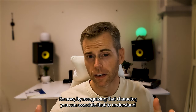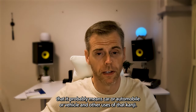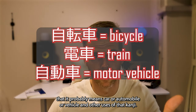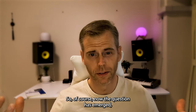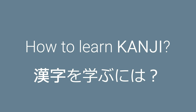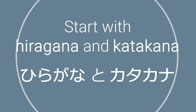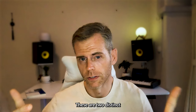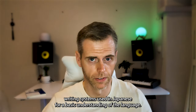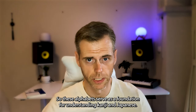So now, by recognizing that character, you can associate it to understand that it probably means car, automobile, or vehicle, and other uses of that kanji. The question has emerged: how to learn kanji, and which materials are recommended for mastering it? First, I mentioned hiragana and katakana — these are two distinct writing systems used in Japanese for a basic understanding of the language. These alphabets serve as the foundation for understanding kanji and Japanese.